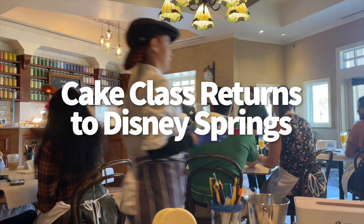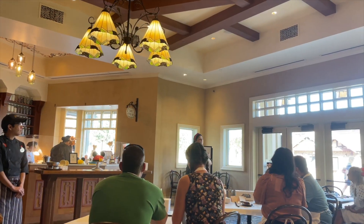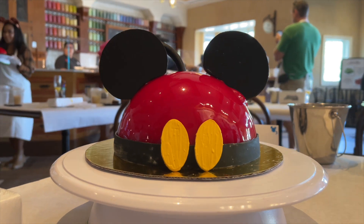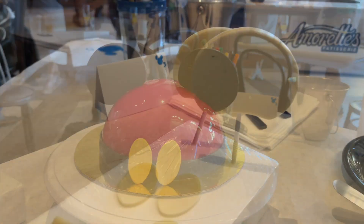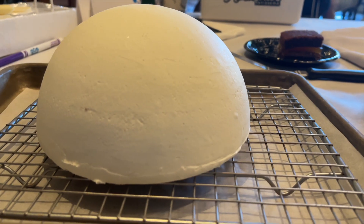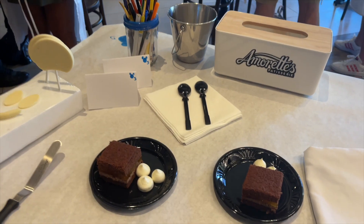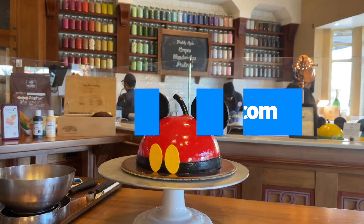The cake decorating experience is finally returning to Amorette's Patisserie in Disney Springs. This is a special experience that allows you to decorate your own little delicious masterpiece — typically a Mickey dome cake — under the careful supervision of a chef from Amorette's. The experience is set to return in November 2022, but no exact date has been shared yet. The date will be shared in the future so guests can know when to book online. We were invited by Disney and Amorette's to a media preview of the return of this experience — head to DisneyFoodBlog.com for a full review.